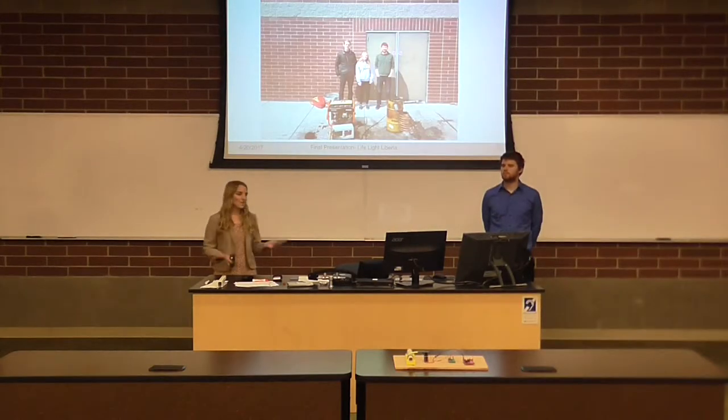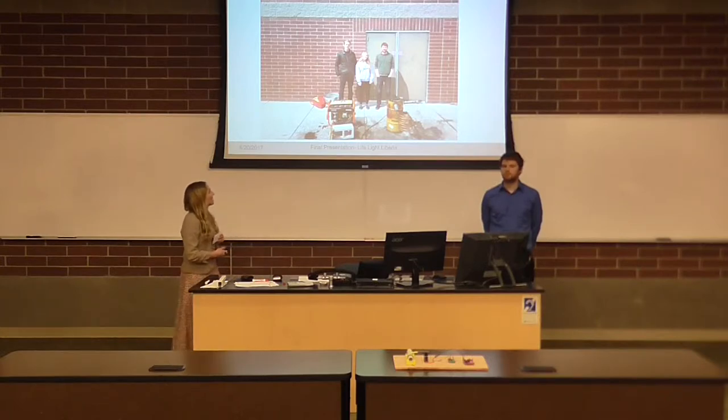This is a photo of us. We've got the gasifier right here and the generator and our board.